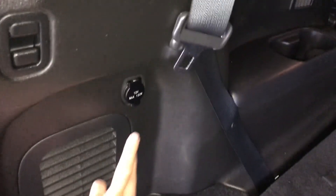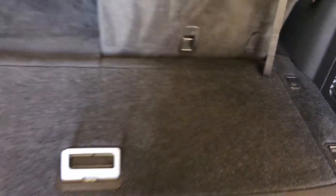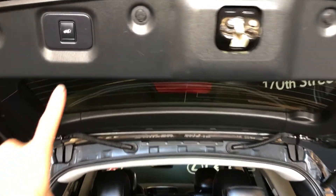Storage, tire jack located underneath the floor. Cargo tie-downs, power outlets. This is your third row. To bring it up, pull on the strap. To pull it down, use the shoulder lever. Overhead handle and your automatic close button.